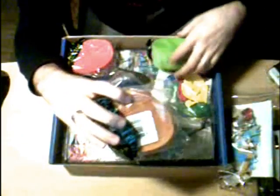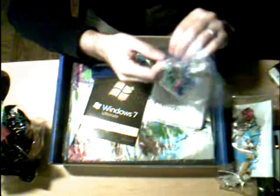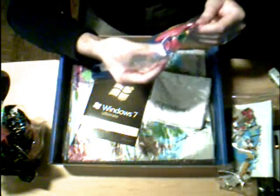I have Windows-colored streamers, Windows-colored balloons. The balloons actually don't have anything on them. I have Windows 7 playing cards, and I don't know what the hell this is — I don't remember seeing that in any of the wallpapers. Windows 7 cocktail napkins.